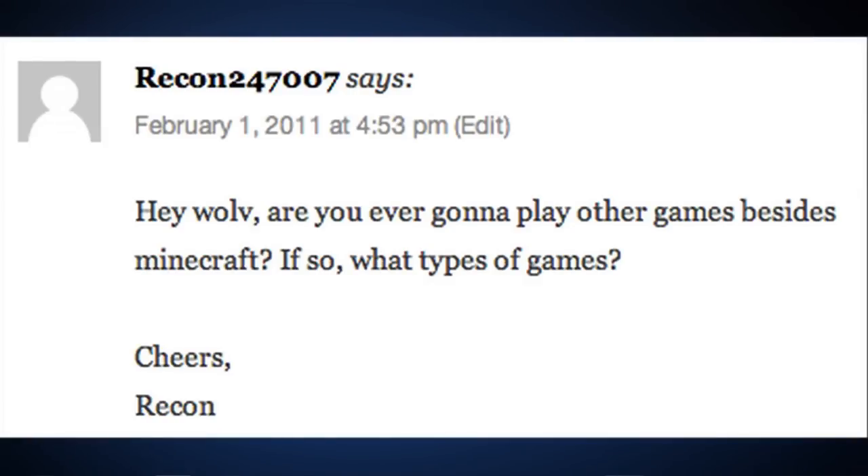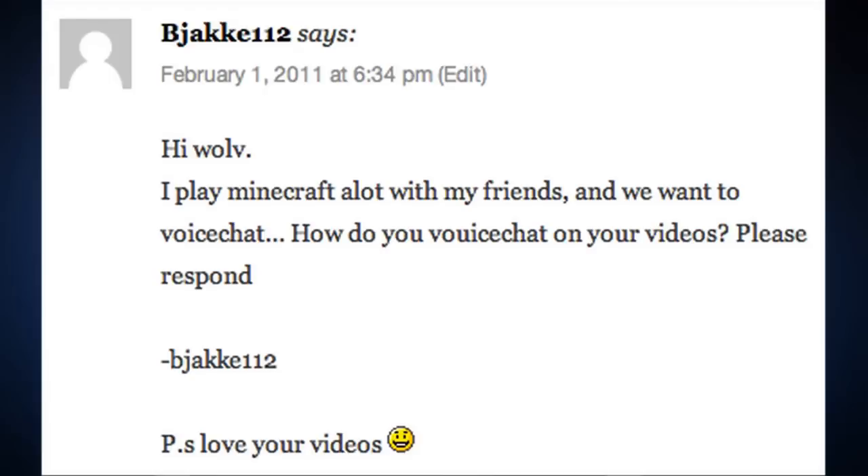Question number six: Recon24-7-007 says, 'Hey wolf, are you ever gonna play other games besides Minecraft? If so, what types of games?' Other games: StarCraft 2, Killzone 3, Call of Duty, and any other cool games. I like different types of games. Those are the main ones — I like first-person shooters because they're a ton of fun and awesome to play with friends.